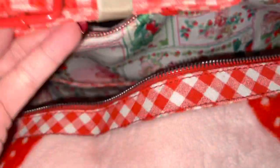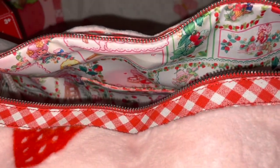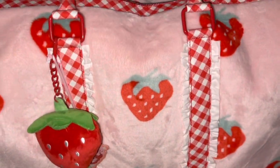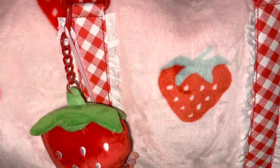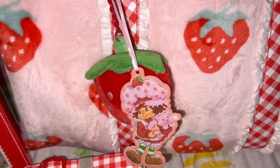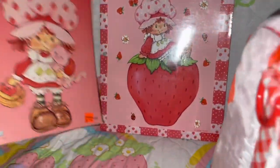If you love Strawberry Shortcake, I highly recommend this bag. It does have a shoulder strap that matches the red and white gingham material, so you can carry it over your shoulder. And even if you're not a Strawberry Shortcake collector, I recommend this bag just for the cuteness — it's adorable for anybody, even if you just loved her as a kid or just like pink, cute, girly stuff.